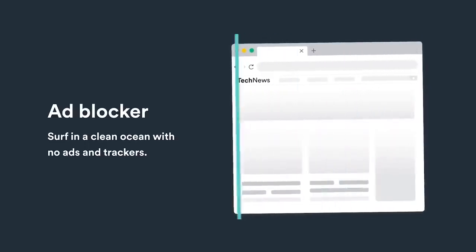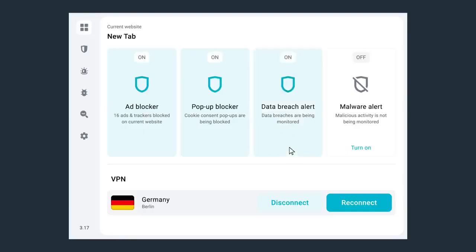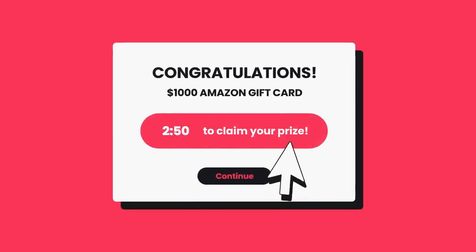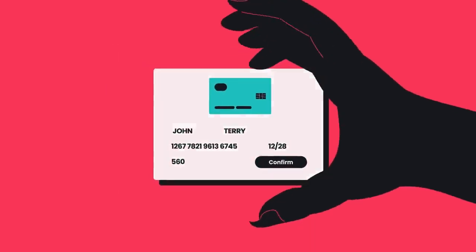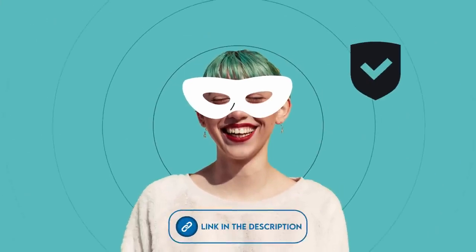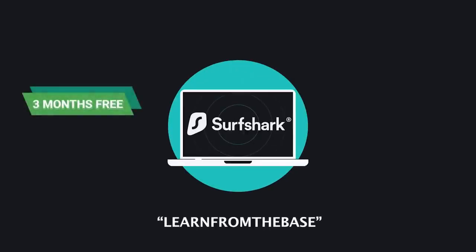For every minute you spend online, companies are recording who you are and what you're doing. Even if those companies do not have any nefarious intentions for that data, when there's a data breach, it can fall into the hands of someone who does. So give it a go — hit the link in the description and use code LEARNFROMTHEBASE to get three months for free.